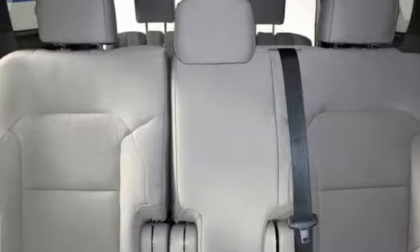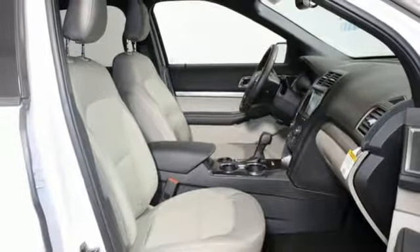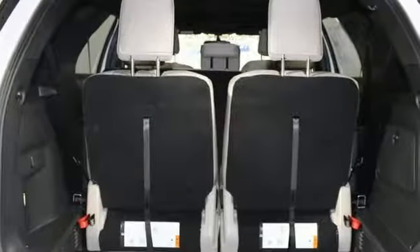Manual tilting steering column, V6 engine, aluminum wheels, gas pressurized shocks, and power heated mirrors.